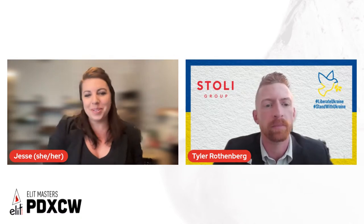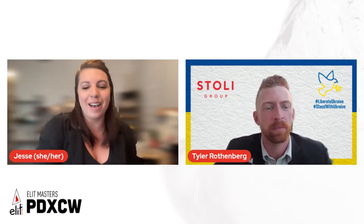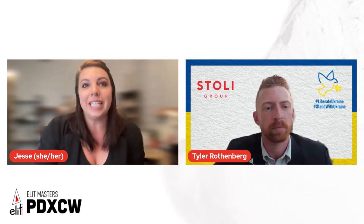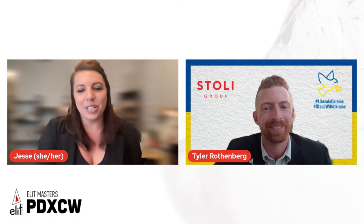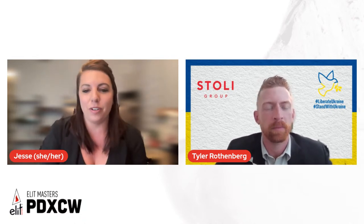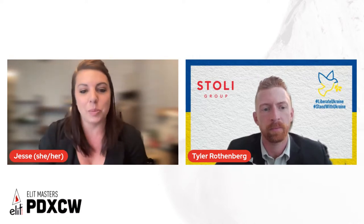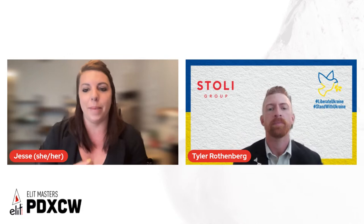Hello, my name is Jesse Peterson, I'm with Lush Life Productions, and I'm hanging out today with Tyler Rothenberg, who's part of the Elite Global team. Tyler is here with the first class of a two-part series designed to help you craft the perfect freeze martini, just in time for PDXCW — Portland Cocktail Week presents Elite Masters.